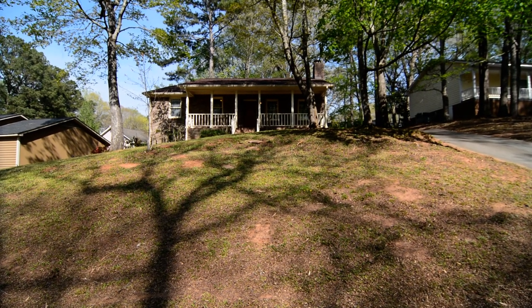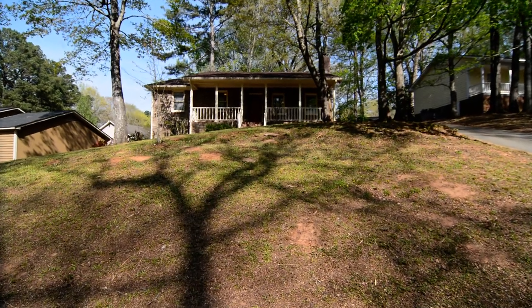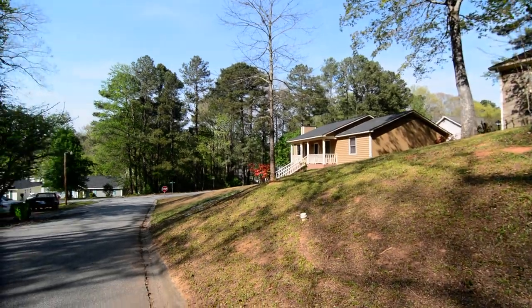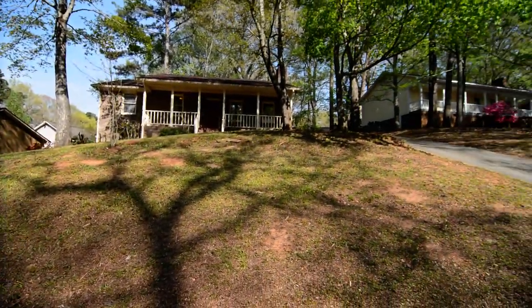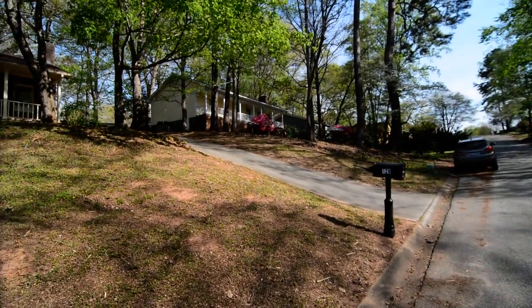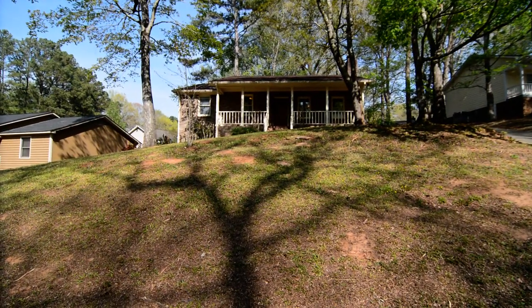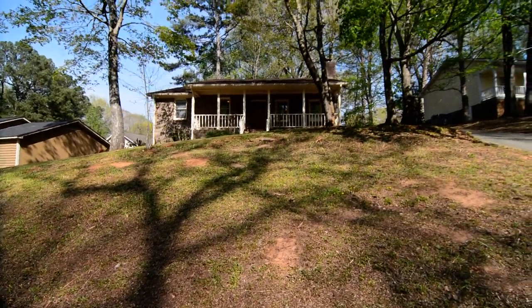Welcome to 120 Water Oak Drive. This cute three-bedroom, two-bath home features a covered front porch and laminate hardwood and tile flooring throughout. It's in the established Rain Tree neighborhood in Irmo, convenient to Lake Murray, I-26, and Harbison dining and shopping.